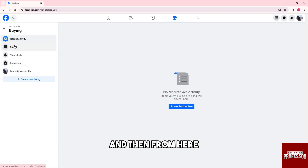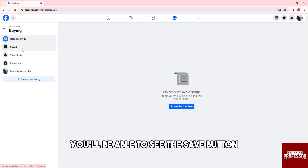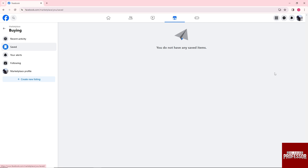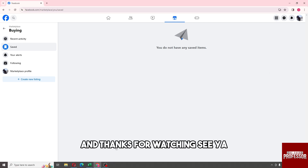From here you'll be able to see the Save button, and from there you'll be able to see the items that you saved. And there you go! If this video was helpful, please like and subscribe — thanks for watching, see ya!